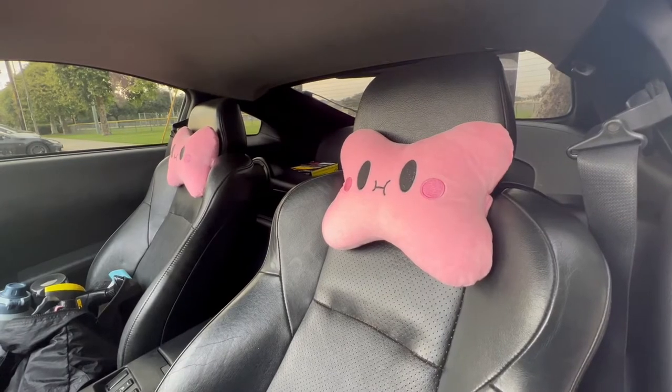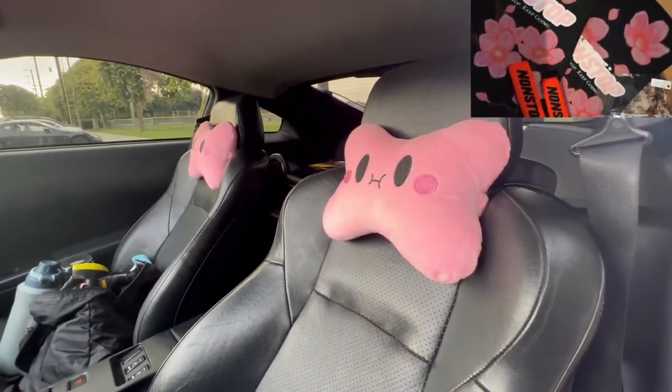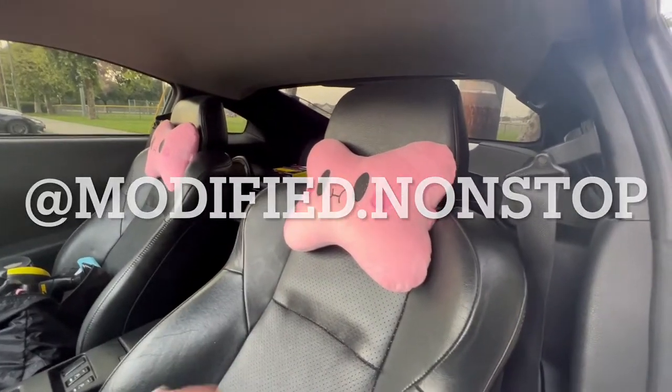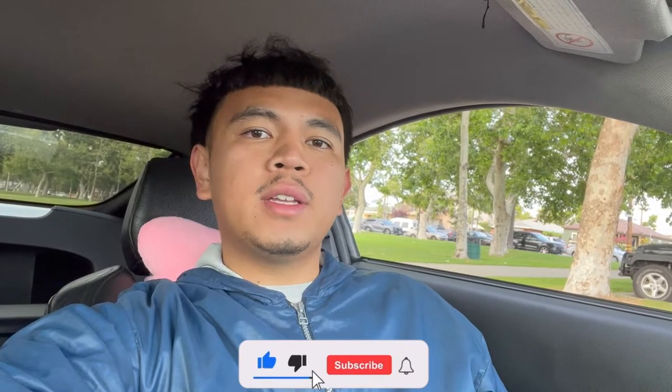Before I end this video, I just want to give a shout out to Modify Nonstop for these Kirby pillows. They also sent me some floor mats and an air freshener of Kirby. If you guys want to check them out, I'm going to leave their Instagram somewhere up here or in the description below. I'm going to end the vlog here — hopefully you guys enjoyed today's video. If you did, please make sure to give this video a thumbs up and hit the subscribe button. It's been your boy Kijon Genio and I'll see you guys in the next one. Peace.